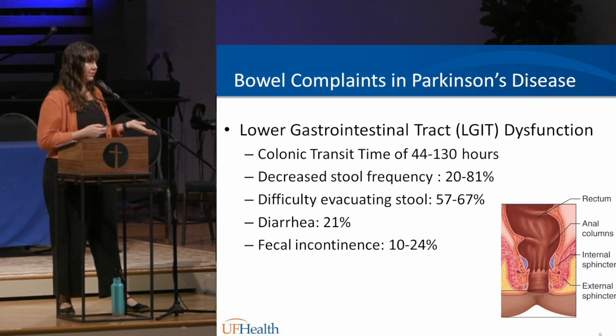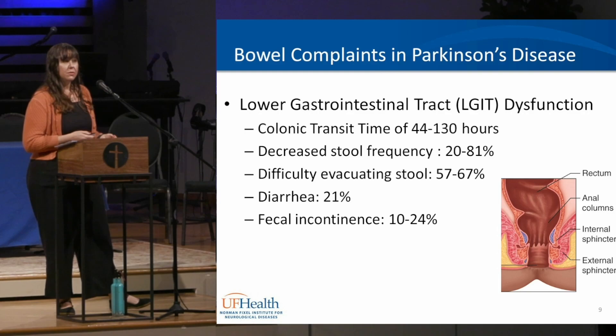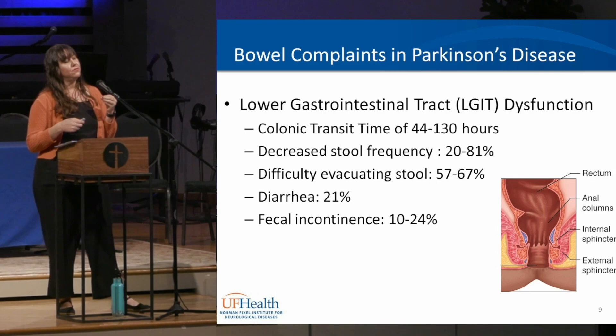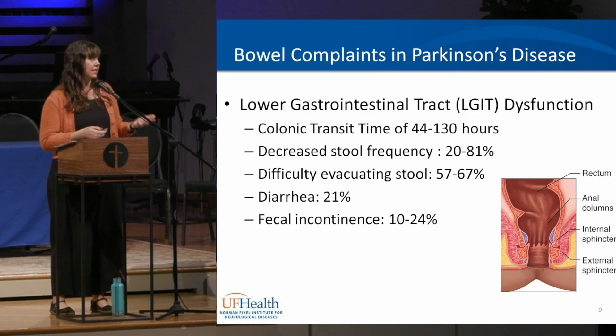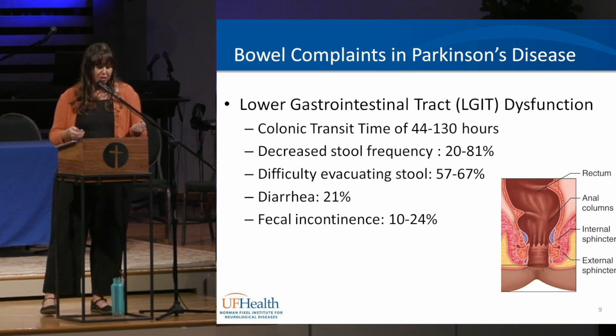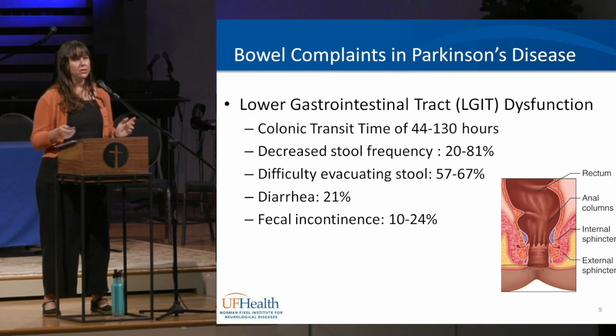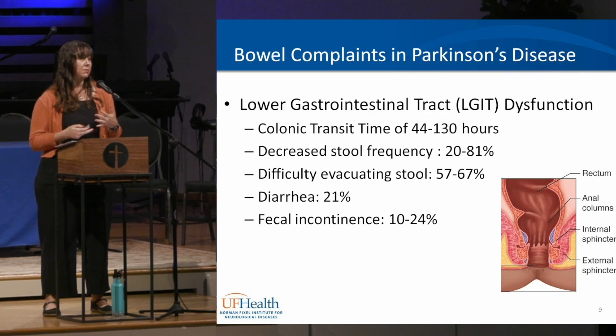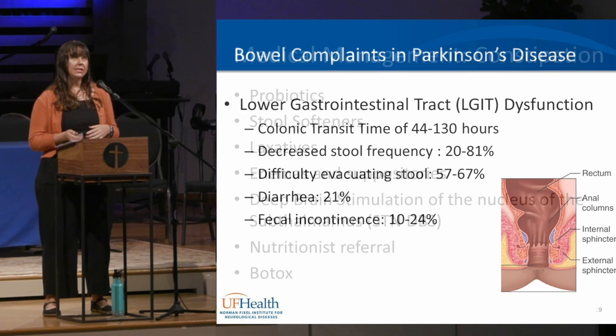Fecal incontinence can be common with diarrhea since looser stool is harder to hold. It can also occur with constipation, because phlegmy liquid builds up behind blocked stool and can seep around it and leak out. So fecal incontinence is not always associated just with diarrhea — it can also be a symptom of constipation. Constipation can contribute to ileus or bowel obstruction, which can ultimately lead to hospitalization or surgery.